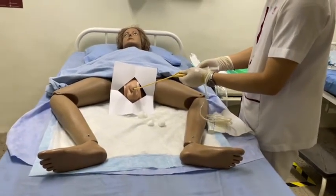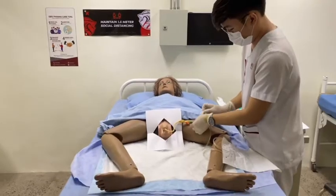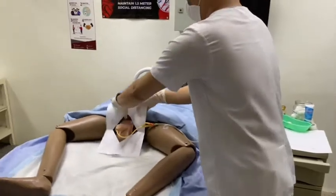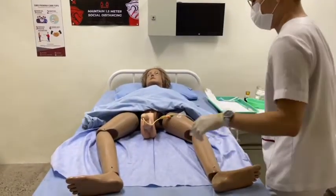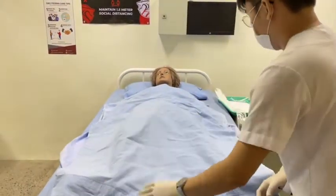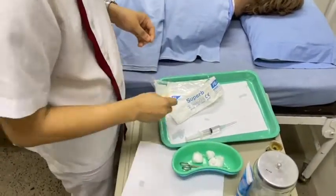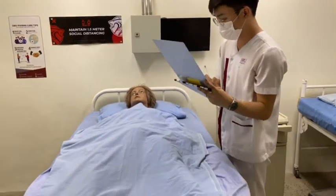Secure the catheter on the patient's outer thigh or lower abdomen with a securement device such as plaster or tape. Ensure the tubing is not kinked and secure the drainage valve to the bed frame below bladder level, not resting on the floor. Dispose of used supplies. Help the patient to a comfortable position. Place the syringe in a sharps container and remove gloves. Lastly, document: type and size of catheter and balloon, amount of fluid inserted in the balloon, patient's reaction to the procedure, and amount and characteristics of urine.